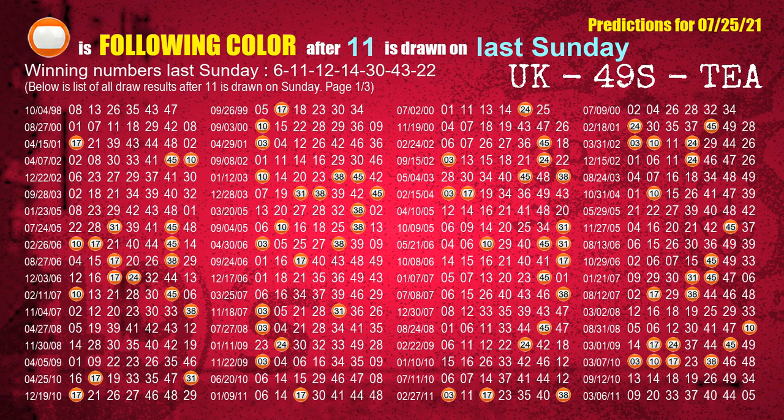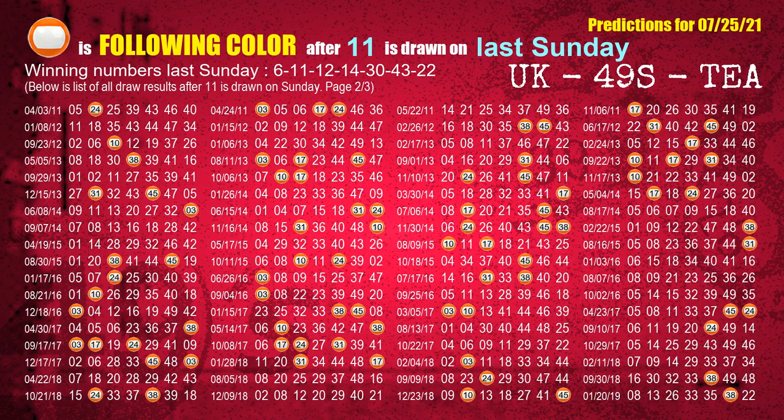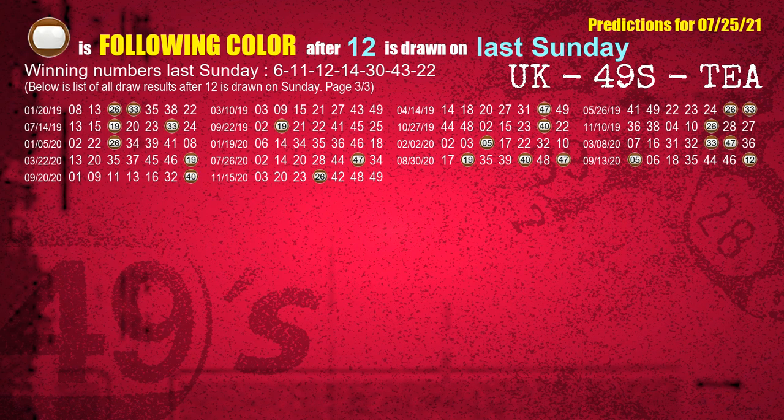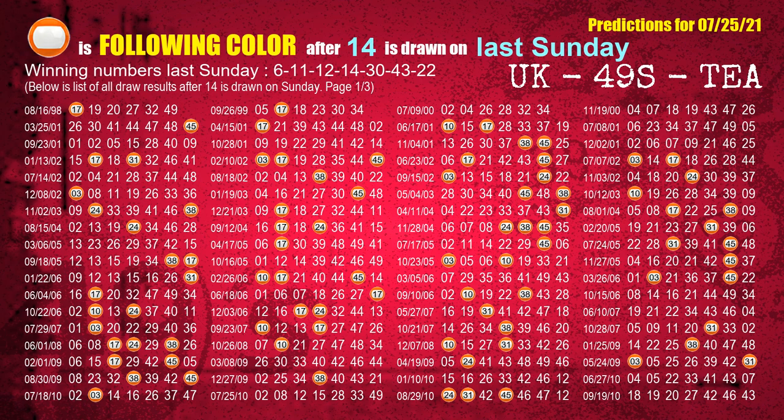The second winning number last Sunday is 11. The most frequently following color is orange when 11 is the winning number on last Sunday. The third winning number last Sunday is 12. The most frequently following color is brown when 12 is the winning number on last Sunday. The fourth winning number last Sunday is 14. The most frequently following color is orange when 14 is the winning number on last Sunday.